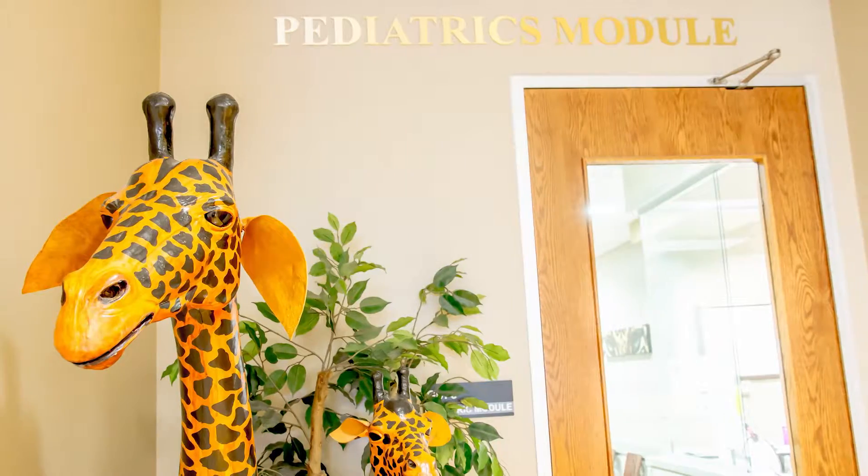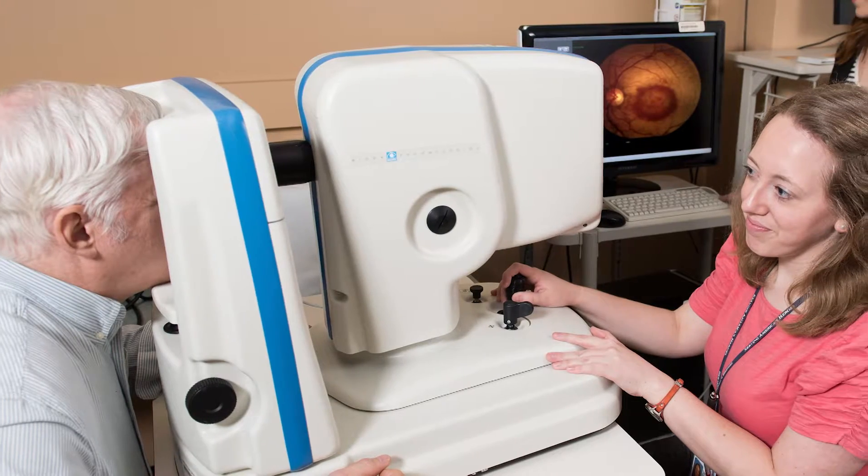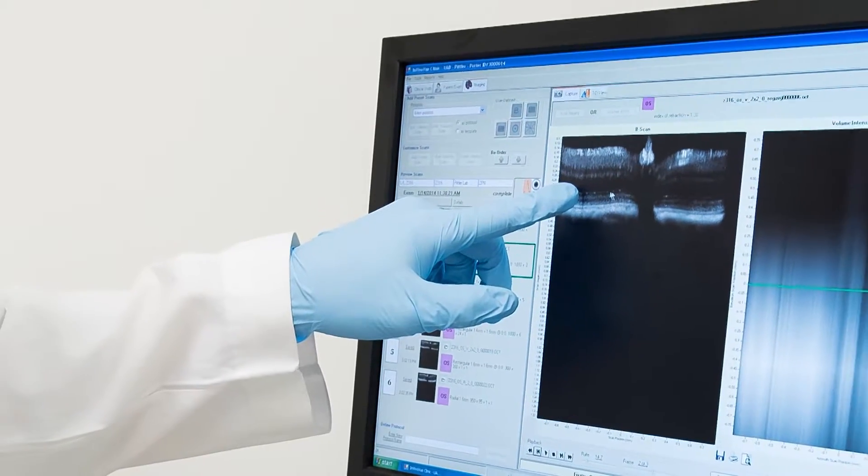Within our internal clinic we have 40 exam rooms, each equipped with the latest technology for optometric care. Externally, we have several clinics as well — most of those are more related to our community service efforts, so that we can provide patients with the care they need and students with the experiences they will benefit from.